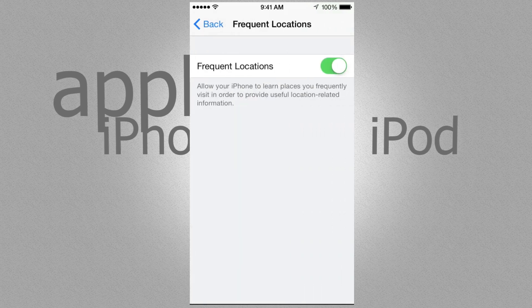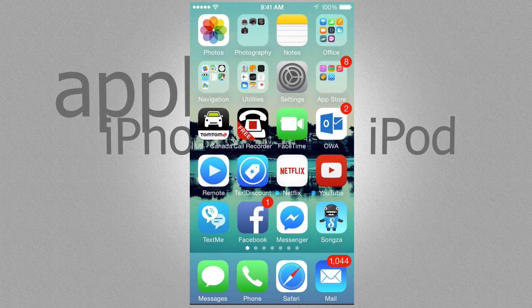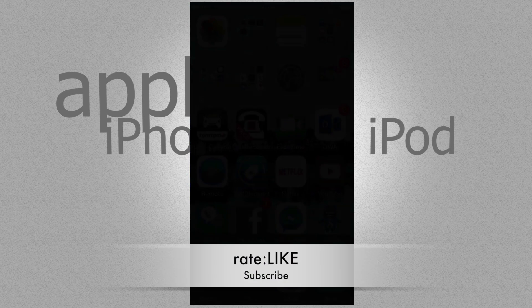That's one of the ways Apple tracks you, so just have Frequent Locations off if you don't want that. That answers your question about whether Apple is tracking you and how to turn it off. If you have any questions or comments, write them below, and don't forget to subscribe and rate. Thank you.